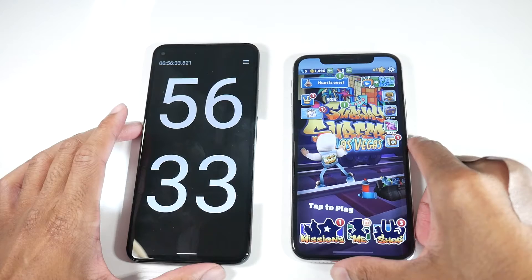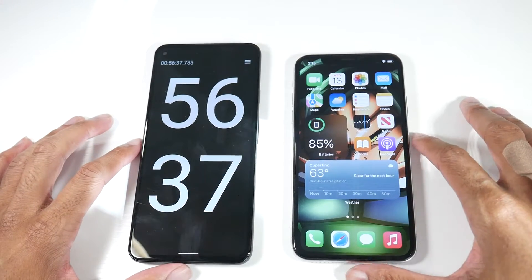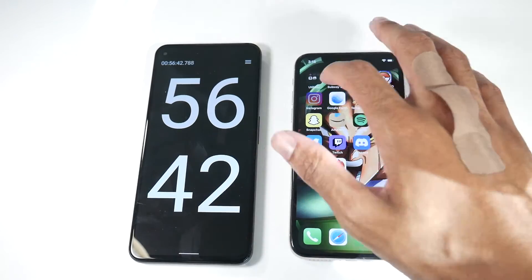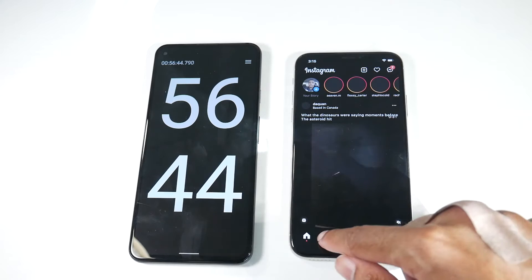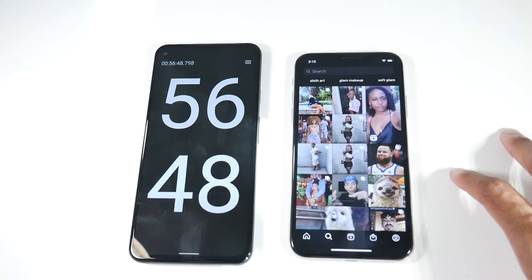All right guys, we're at about 56 minutes into Subway Surfers, and we're at 85% battery. So let's go ahead and do some social media — we'll let Instagram play for a little bit and see what kind of results we get.